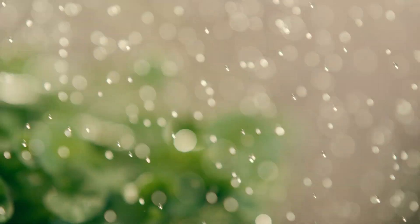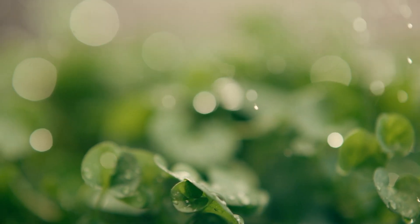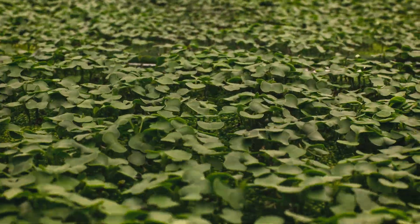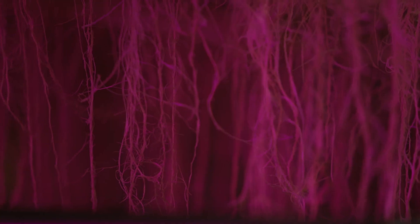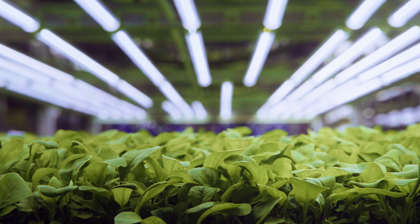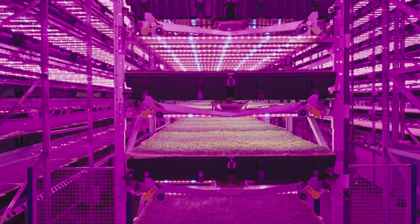Aeroponics is the way that we water our plants. Our greens are grown with just a very small mist of water that contains all the nutrition the plant needs, and as a result we use 99% less water. We are growing plants suspended in the air. We don't use a substrate to grow, so our plants are free of pests and pathogens. Plants love oxygen, and it's been proven that plants develop faster in an aeroponic system compared to a traditional farm.